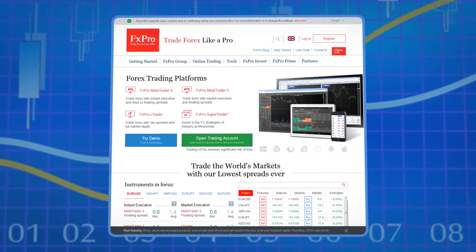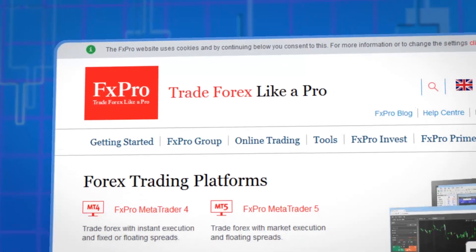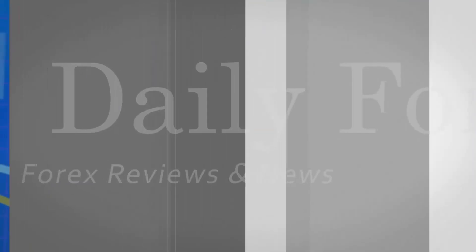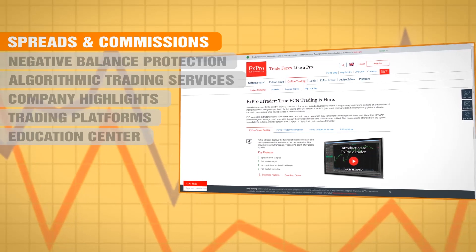Hello and welcome to DailyForex's video review of the Forex Broker FX Pro. So, what is the most interesting thing about these guys? Well, they offer clients the option of an ECN type brokerage account, as well as the more typical dealing desk service.